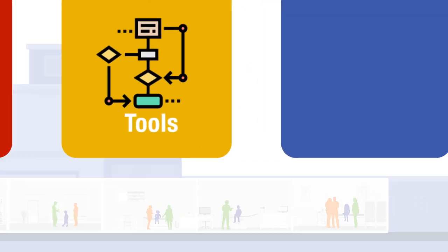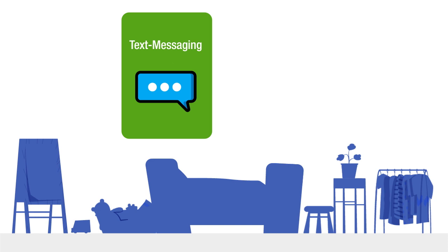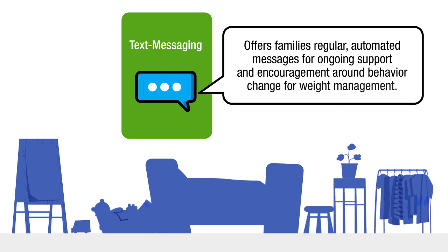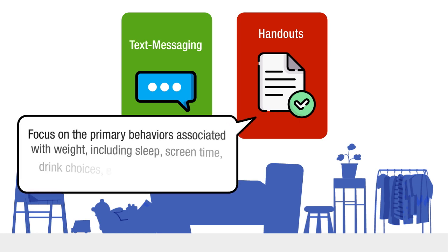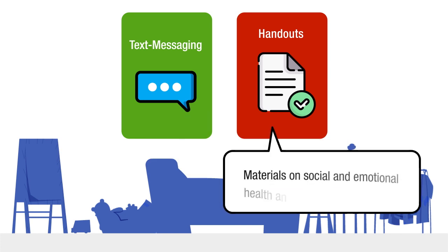Third, family-facing tools to help clinicians educate patient families and guide discussions around behavioral changes. These include a text messaging program that offers families regular, automated messages for ongoing support and encouragement around behavior change for weight management, patient education handouts that focus on the primary behaviors associated with weight including sleep, screen time, drink choices, establishing a balanced nutrition plan and physical activity, and materials on social and emotional health and community resources.